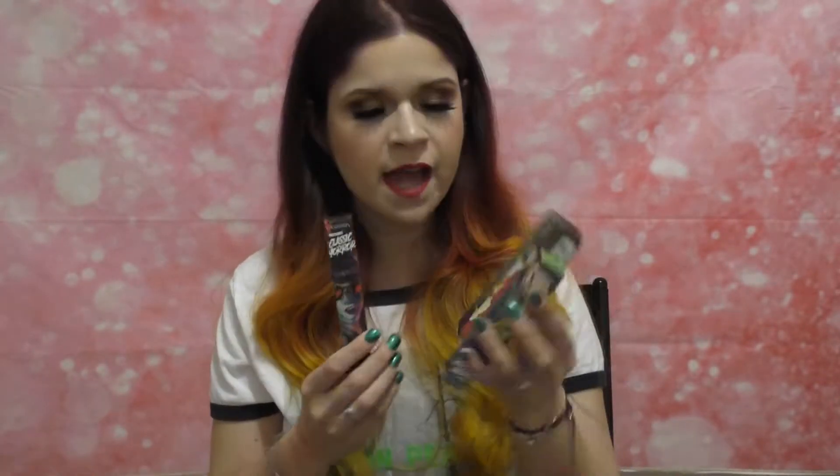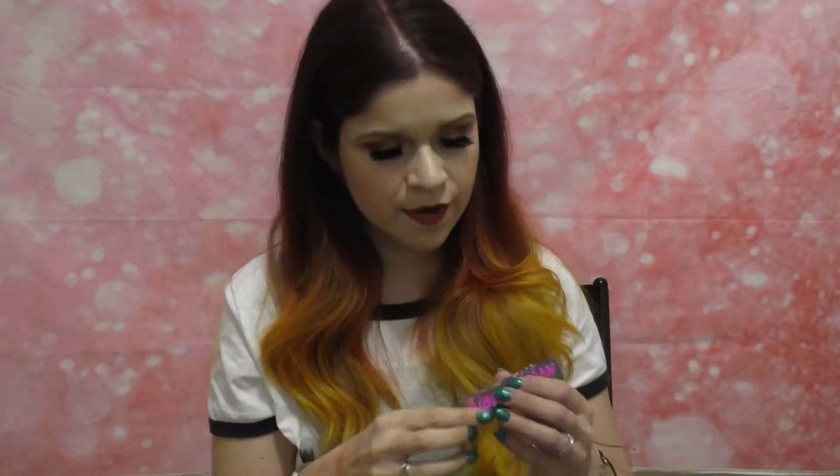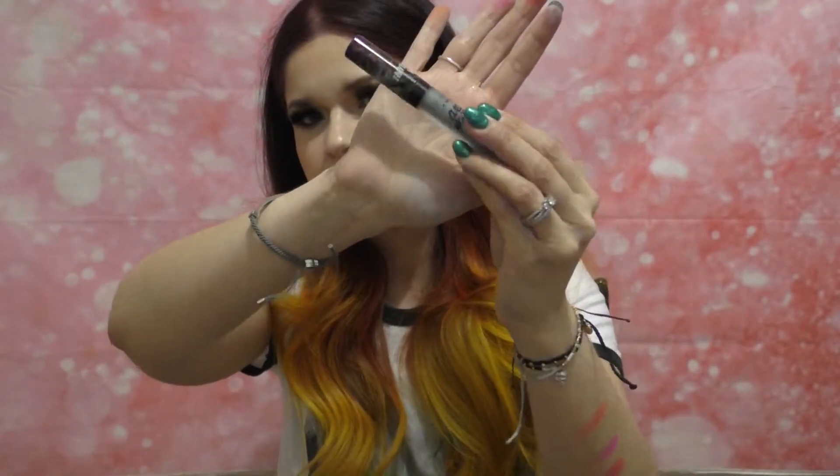The first LA Splash products that drew me in were their Classic Horror liquid lipsticks — I have four of them and I believe they have eight or nine in the line. They created really cool art on the outer and inner packaging — for example, 'Invisible Woman' features a classic old-school, pulp fiction-style horror character. These are regular matte liquid lipsticks with a really fun collector's-item quality to them.